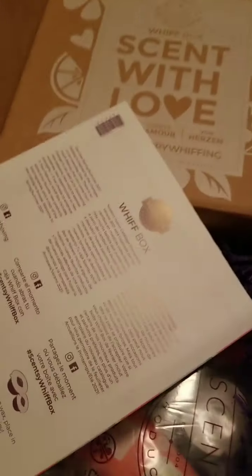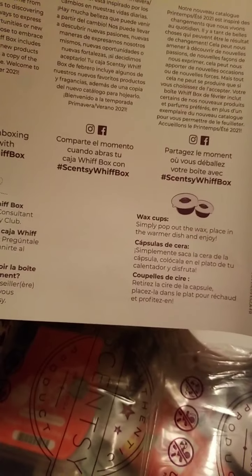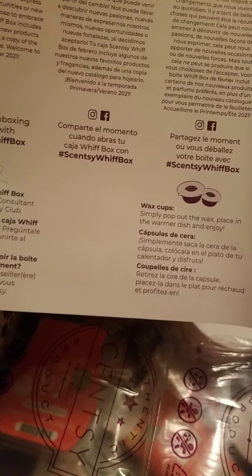Sometimes it'll have kid things. Sometimes it just tells you what the box is. And then on the back, it just says, you know, 'share your unboxing, hashtag Scentsy Whiff Box.' So I love this.